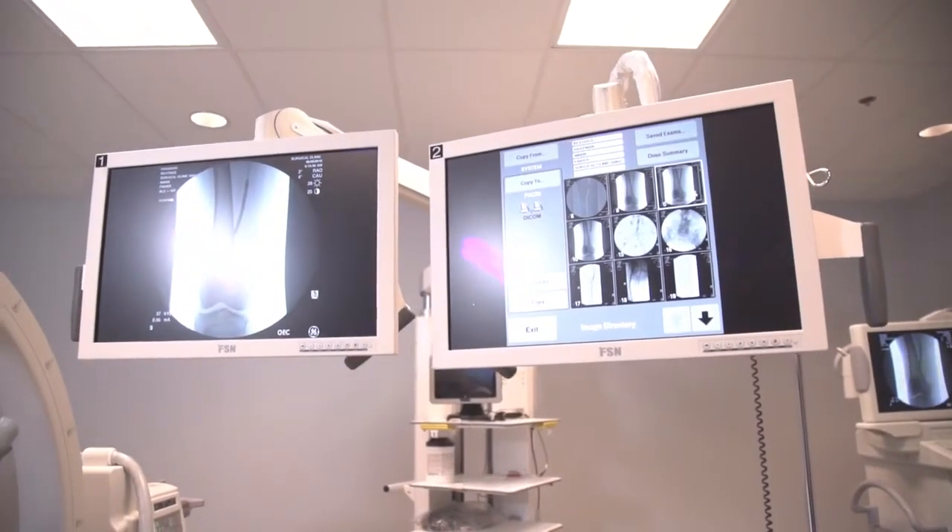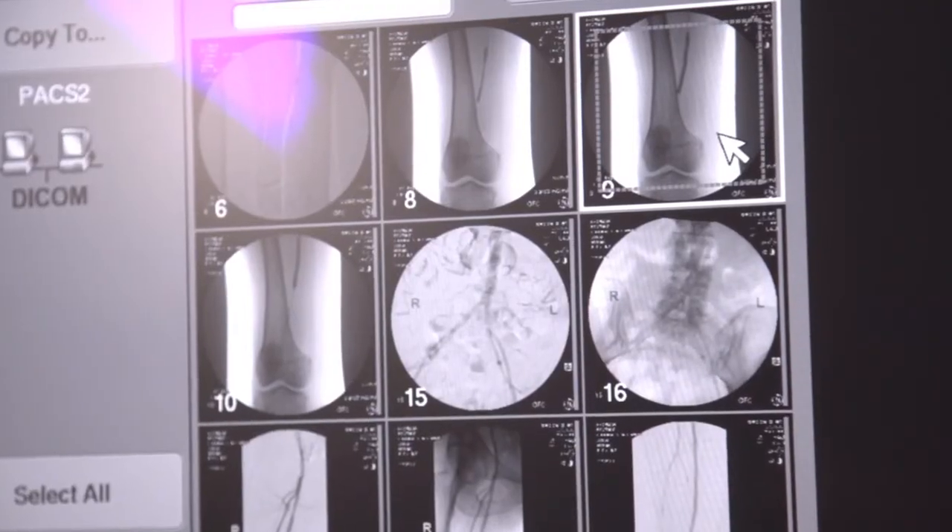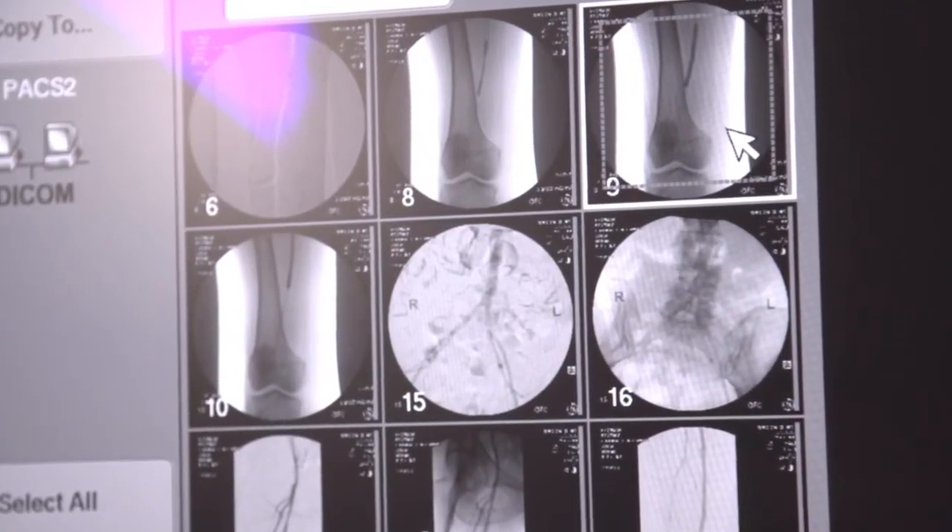One of the advantages of doing your procedures here at the vascular procedure center is that we have the availability of all inventories — the latest gadgets and technologies that sometimes hospitals don't have simply because of red tape.